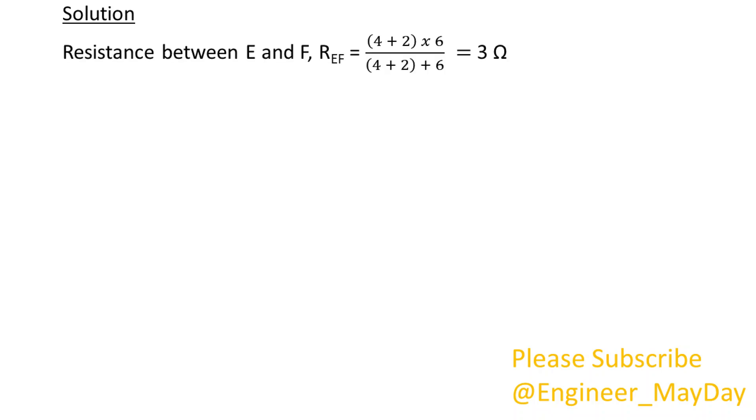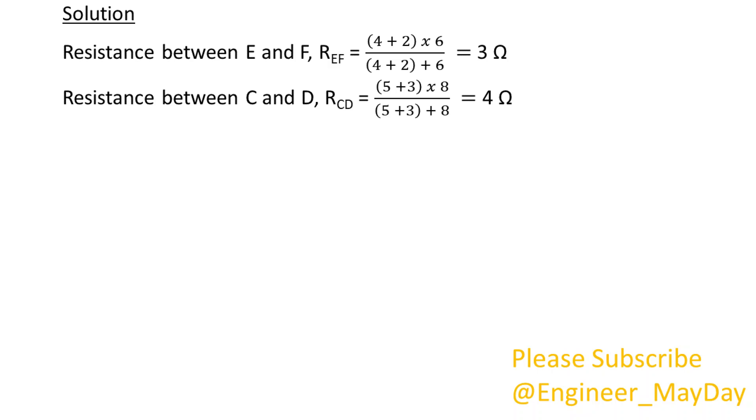Solution. Resistance between E and F, REF, equals 3 ohms. Resistance between C and D, RCD, equals 4 ohms. Resistance between A and B, RAB, equals 7 ohms.